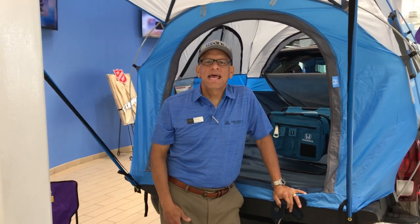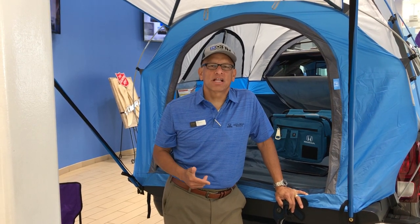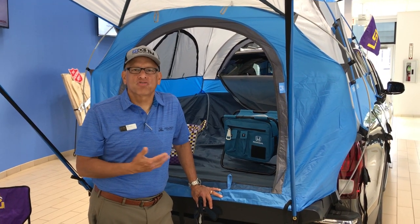Hi, this is Mike Delacerta at Holmes Honda in Shreveport, Louisiana. I wanted to show you a feature that we have on the new 2020 Honda Ridgeline truck. It's the tent accessory, and it's pretty cool because it can give you the ability to go camping and have some outside recreation and enjoy it all from your Ridgeline truck bed.